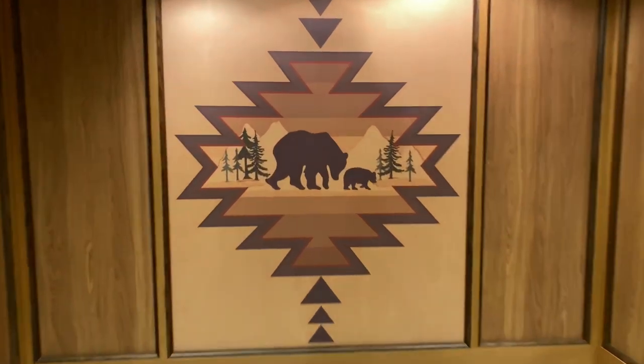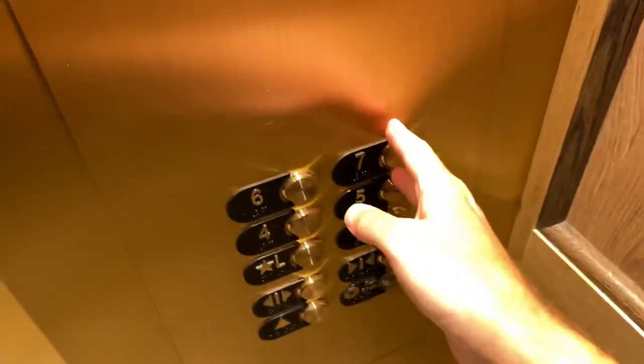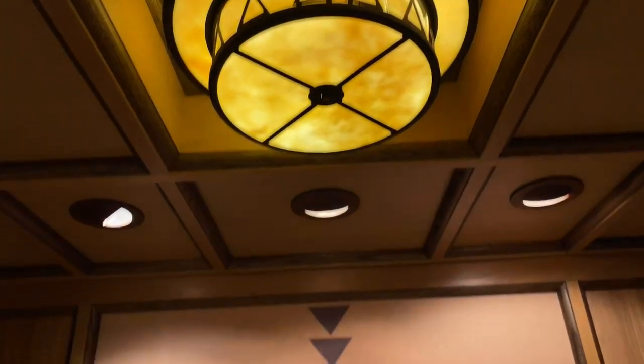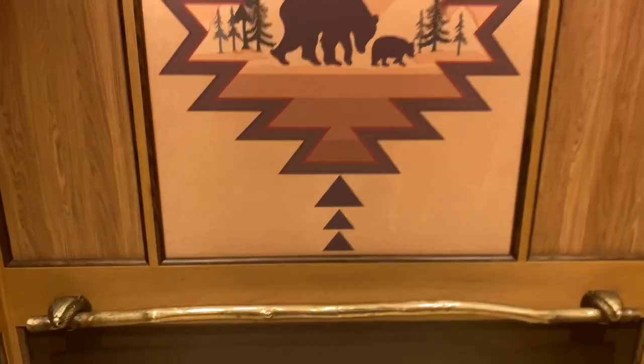Look at this nice elevator with the Native American artwork. Let's hit the button for floor number seven. Look at this nice lighting fixture. The doors are opening behind me and we're backing out of the elevator now. We're going to make a right.